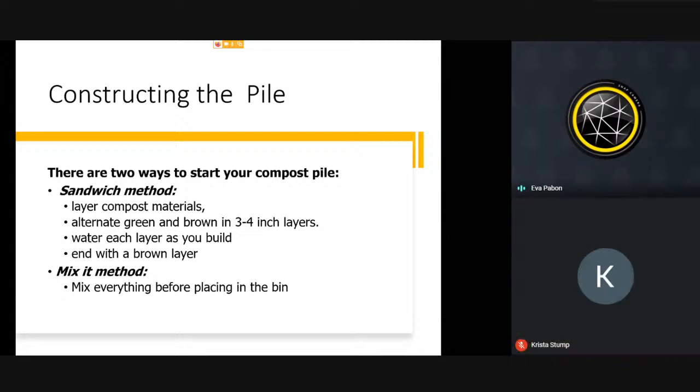There are two main methods for building a pile: the sandwich method and the mix method. The sandwich method is layering greens and browns on top of one another — at least three to four inch layers — watering as you build, then leaving it to work. The last layer should be a brown layer. The mix method is putting everything in together and then mixing it all. Which method you use depends on how you like to work in your garden.